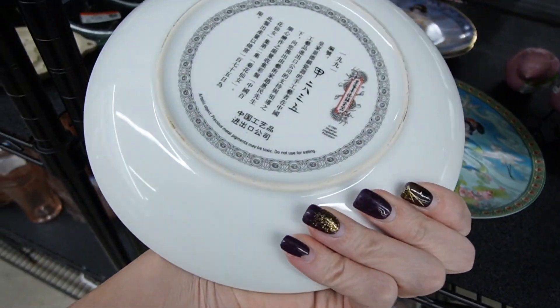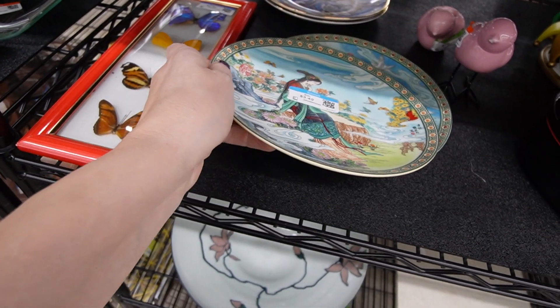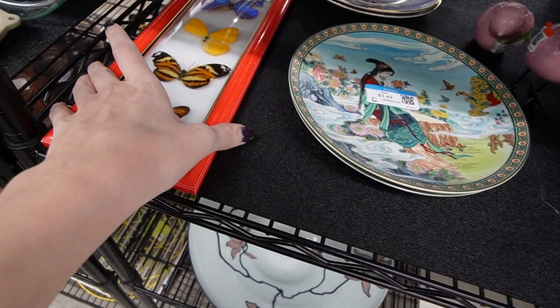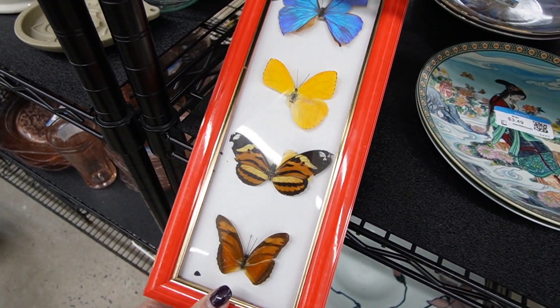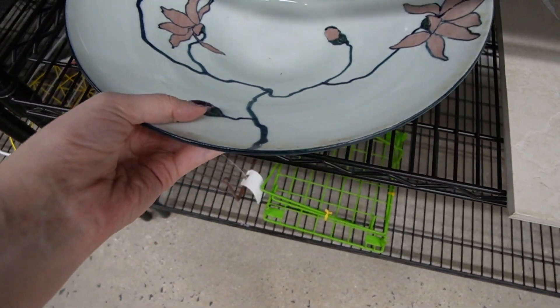That looks like that red something — I can't remember the name of it, it's red something. These are neat, but you can see that they are pretty messed up.